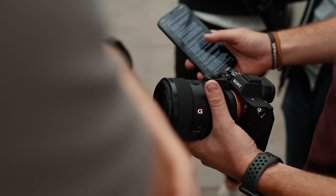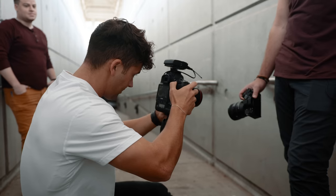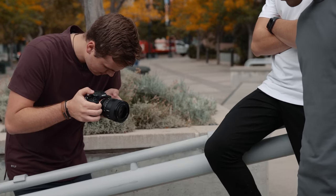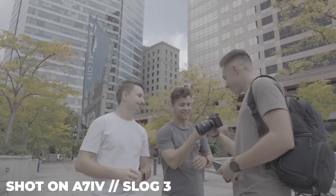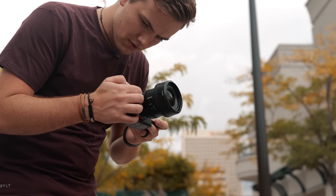We're going to be creating tons of social media content today for Built, and while we're doing it I'll be giving you my first impressions on the Sony a7 IV. We've got our shot list, we've got our models, we've got our crew. I've been shooting for about two hours now and the shoot's going great. There are a few things I'm loving about this camera and a few things that are different from the other Sony cameras I'm usually using.